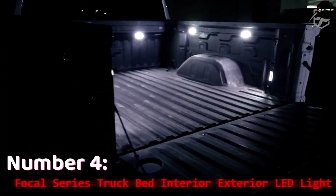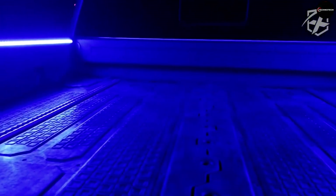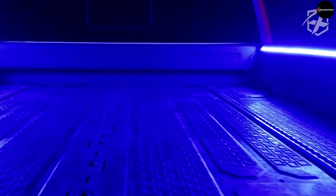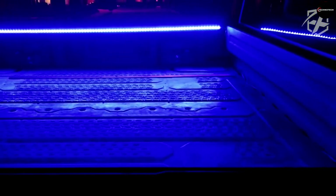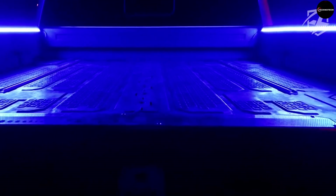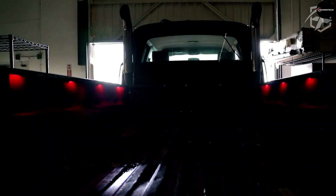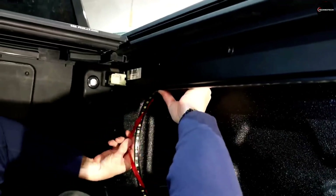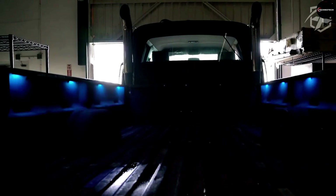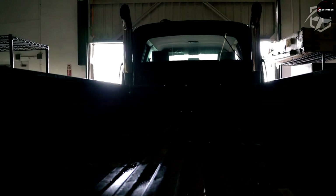Number 4: Focal Series Truck Bed Interior/Exterior LED Light. The Focal Series Truck Bed LED Light takes the 4th spot, providing versatile illumination for both the interior and exterior of your pickup truck. Available in various options, from a 1.5-meter strip to individual modules, these lights offer enhanced visibility for nighttime tasks. Installation is a breeze, and their durability ensures they'll last for the long haul. Whether you're loading cargo in the dark or setting up camp at night, these LED lights are an essential accessory for any truck enthusiast.